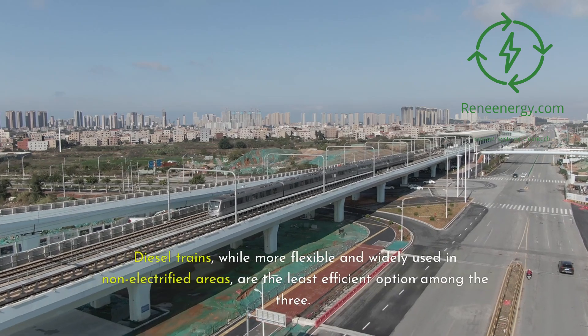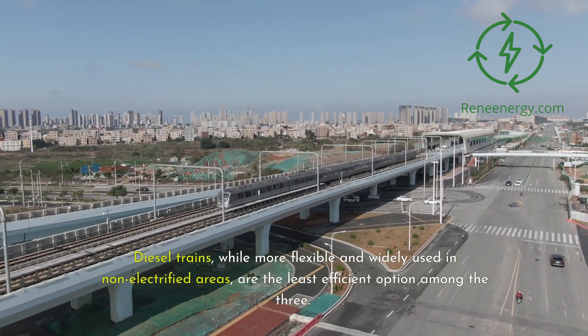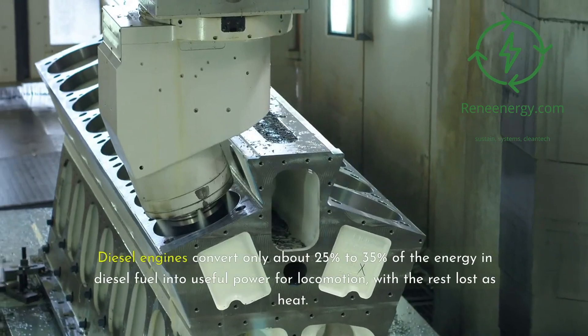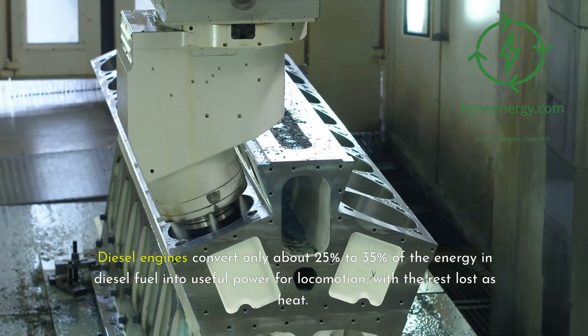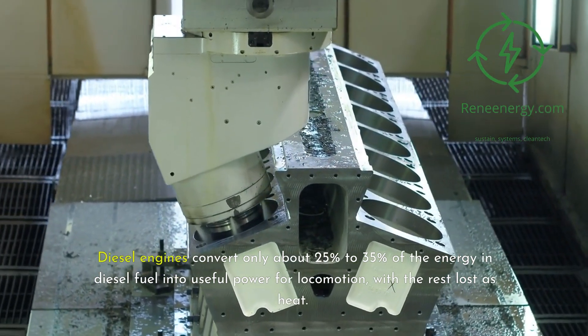Diesel trains, while more flexible and widely used in non-electrified areas, are the least efficient option among the three. Diesel engines convert only about 25% to 35% of the energy in diesel fuel into useful power for locomotion, with the rest lost as heat.